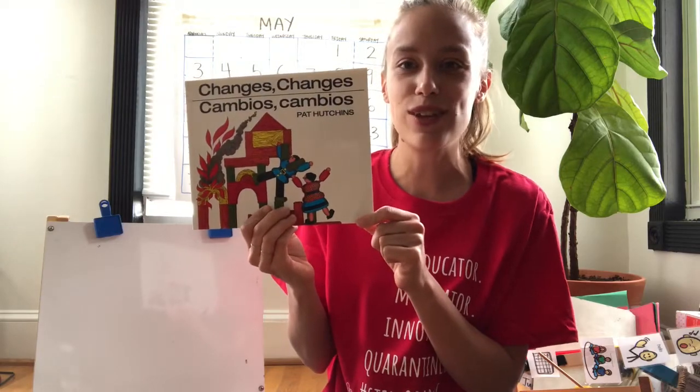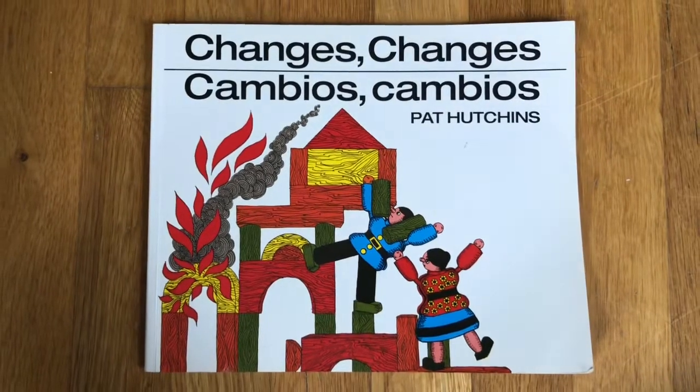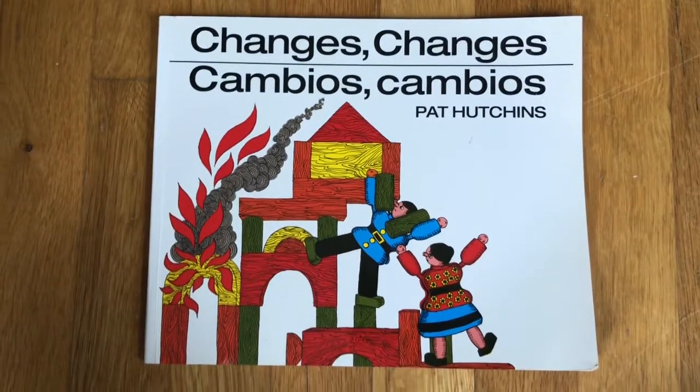All right, let's take a closer look. Here's a closer look at Changes — the cover of the book. What do you see on this cover?